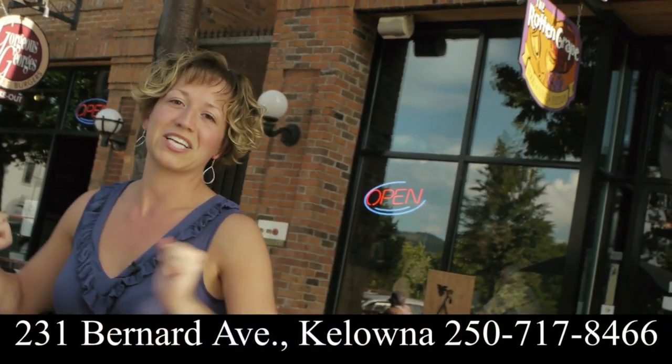I am here at the Rotten Grape on one of the most spectacular patios in Kelowna, and Chef Giulio from the Rotten Grape is going to be taking us on a picnic, showing us how to prepare and pairing us with some awesome wines from Kalala.